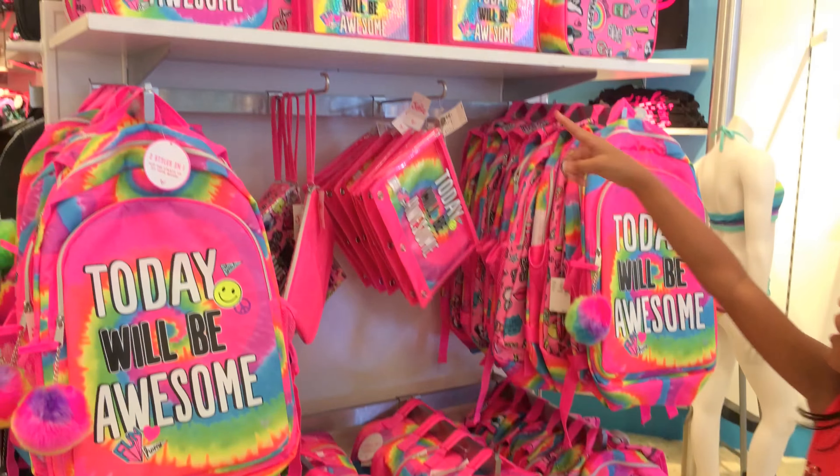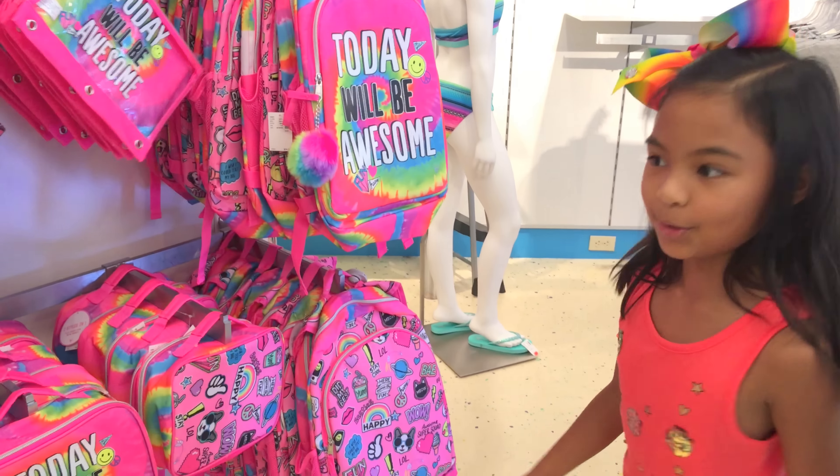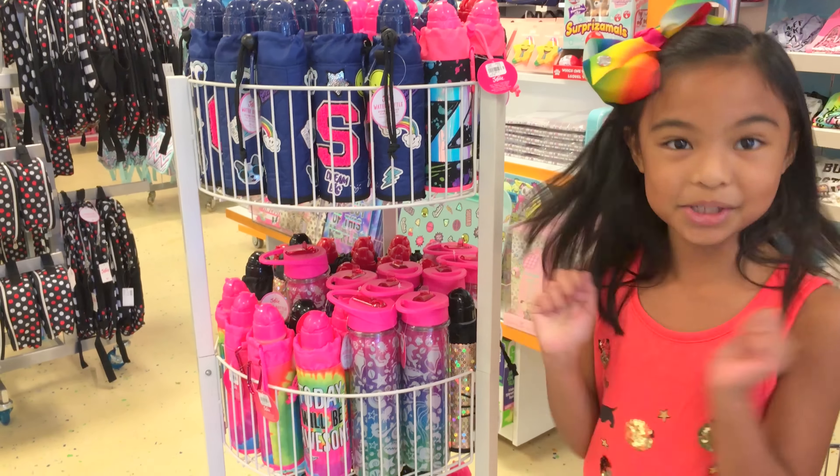Look up there, so cute! All these water bottles — that's a lot, but so cute though.